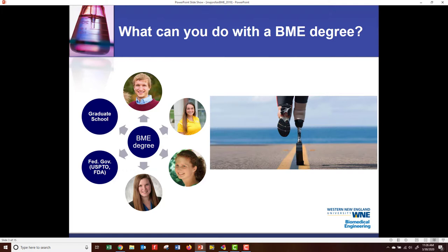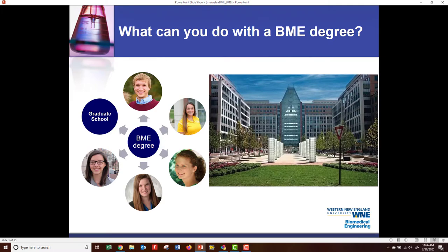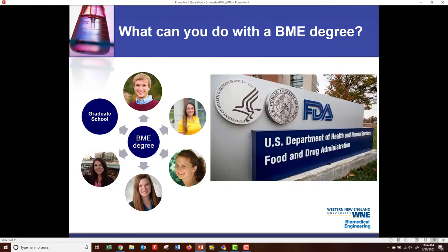With a CPO degree, you are fitting patients for orthotic and prosthetic devices. You can also work for the federal government. Laura Daniel works for the U.S. Patent and Trademark Office in Alexandria, Virginia, working on medical devices. And then we have Eriko Yoshimoro, who works for the Food and Drug Administration, regulating medical devices.